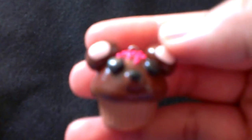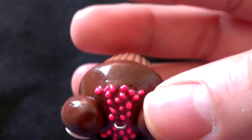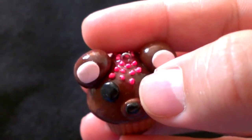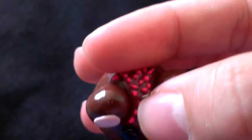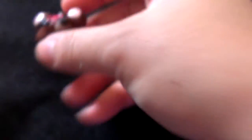First up is going to be this cute little bear cupcake. You can't really see the pink glaze and this is little sprinkles. I like that bear.